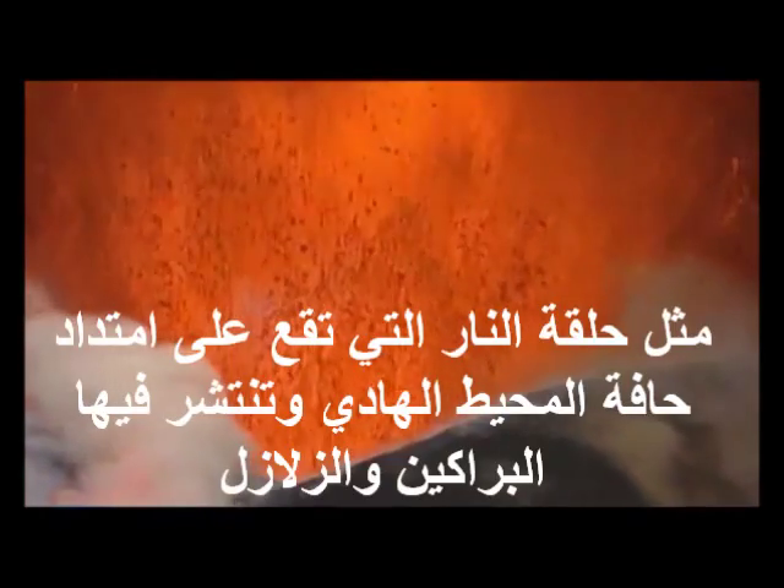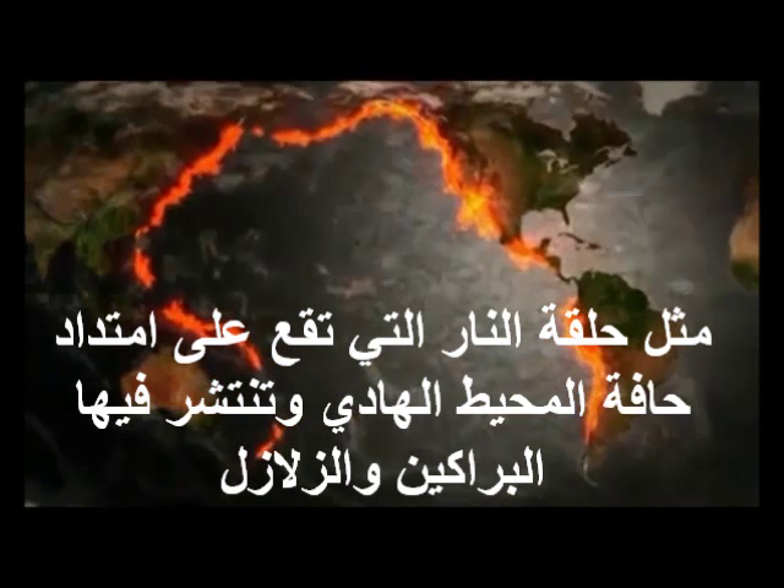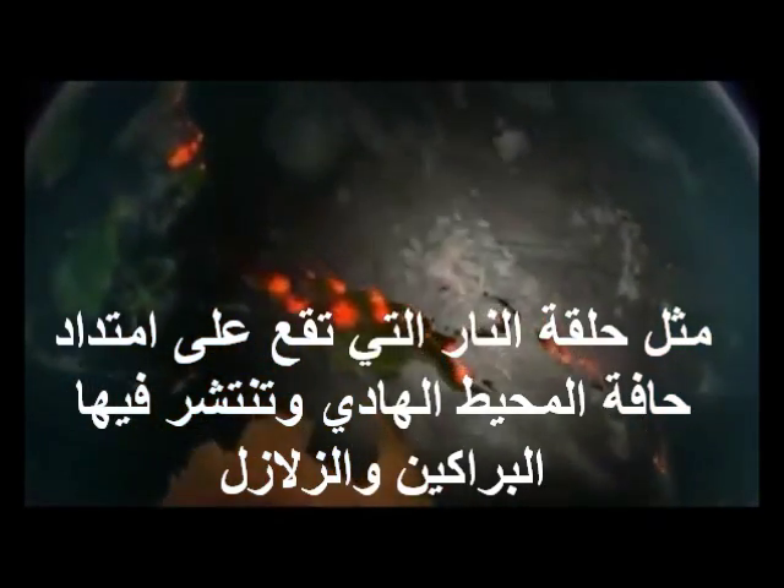One of the Earth's most intriguing mysteries is the presence of a huge arc of geological destruction surrounding the Pacific. It's known as the Ring of Fire. Three quarters of the Earth's volcanoes are situated here, and 90% of all earthquakes also occur along this line.